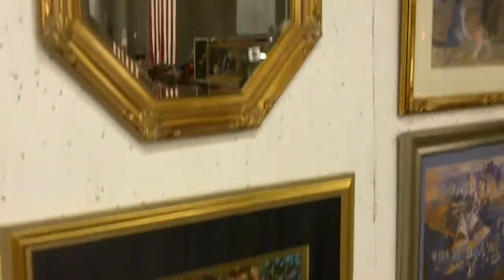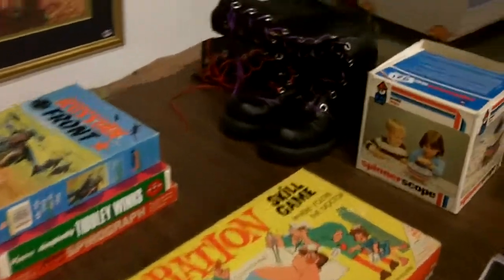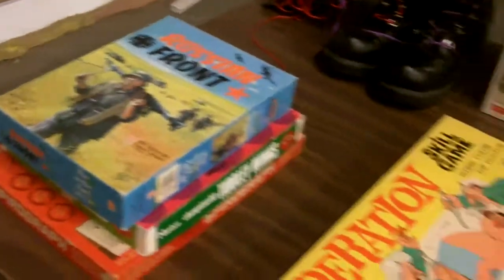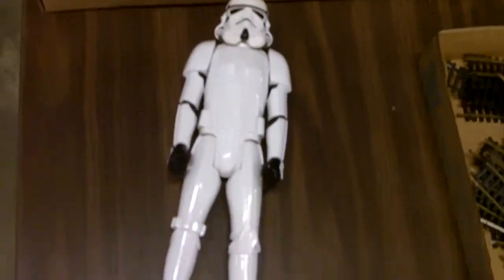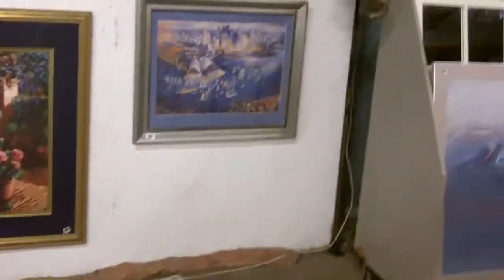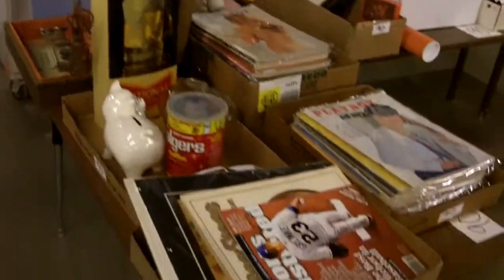Awesome stuff. Look at that big giant beautiful mirror. Here's another table full of goodies. Those crazy boots — those boots were made for walking. Art on the cart in the back. Neat items here — vintage Playboys.